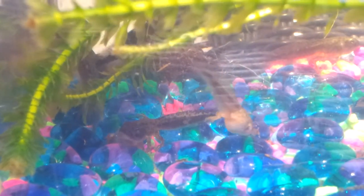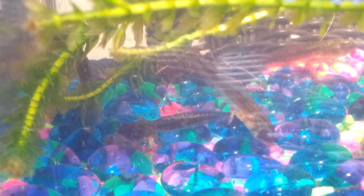Do you see the spot on that one's tail? I named that one Spot. Spot got the arms first. Spot's going to lose the tail soon, so I probably won't be able to tell Spot apart from the other ones — so Spot won't have the name Spot anymore.